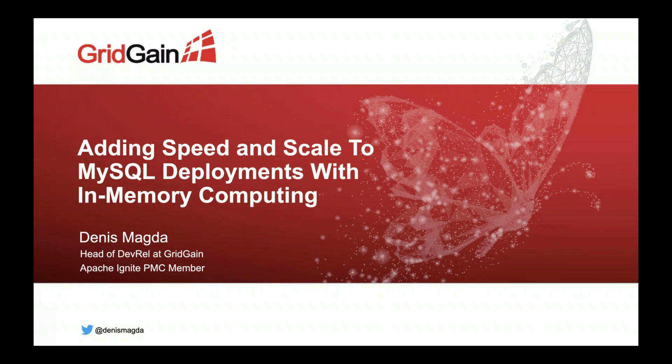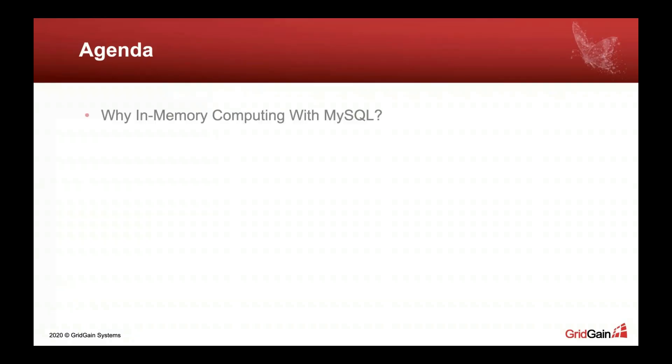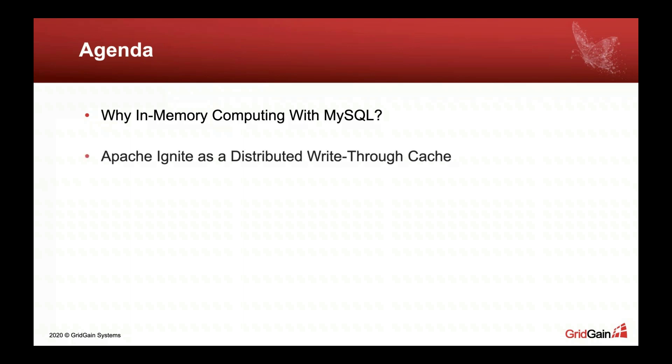Renee will join me later and co-present about another approach — using ProxySQL to achieve high availability and scalability with your existing deployments. So right now we begin by talking about memory computing. The agenda will be pretty straightforward: before diving into technical details or architectural ideas, I want to raise the question of why memory computing is suitable for MySQL deployments acceleration.